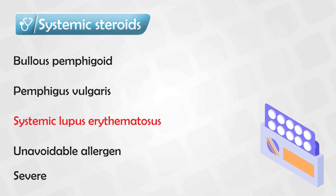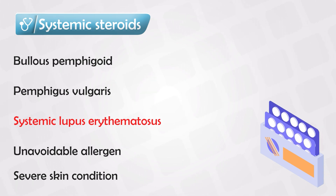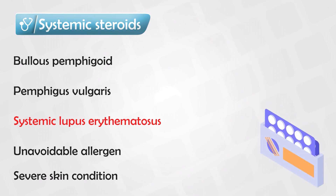Systemic steroids are also used for any other severe condition such as lichen planus, urticaria, pyoderma gangrenosum, etc. Keep in mind, when we say systemic steroids, we can simply use orals — we don't have to use intravenous or intramuscular. If oral steroids resolve the symptoms and the patient is satisfied, we continue with oral treatment. We only escalate to intravenous or intramuscular if oral treatment is not enough.